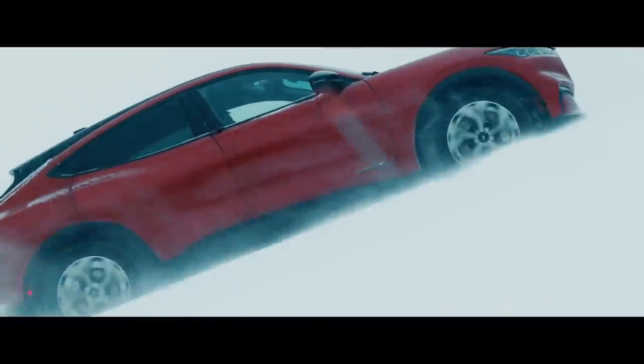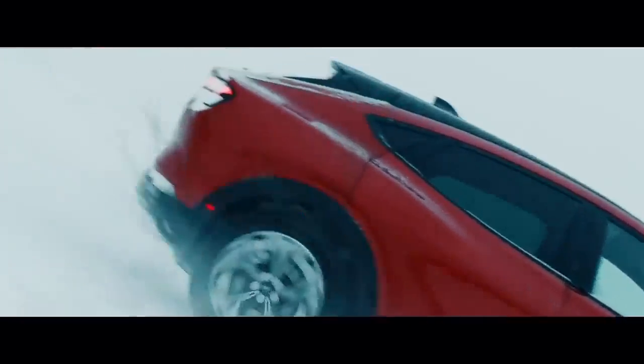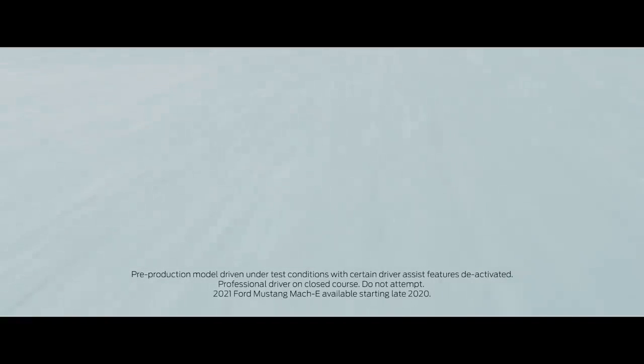There's certain conditions that you can only really achieve in wintertime — slippery roads, icy conditions — so unless you actually subject a vehicle to those conditions, you never really know how it's going to behave.